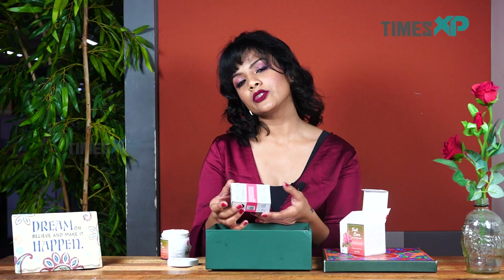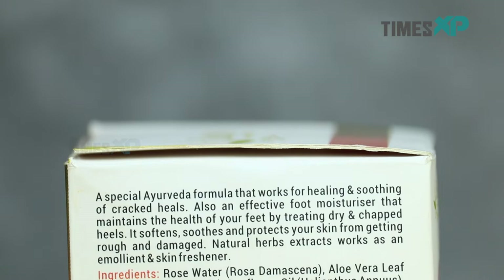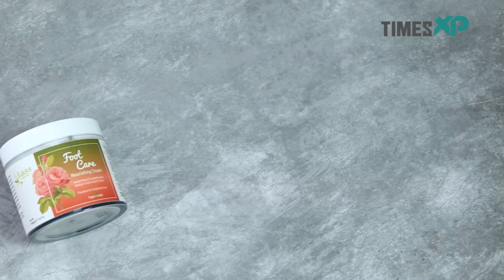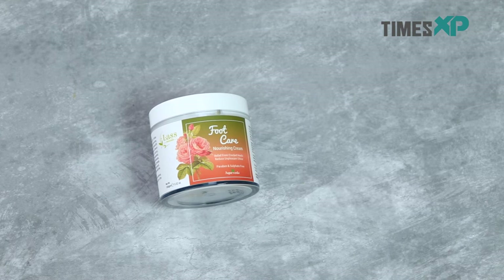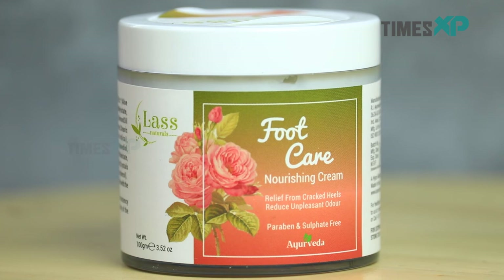Now let's check out the ingredients of some of these products, starting with the foot care cream. This foot care cream is made up of rose water, aloe vera extract, sunflower oil, almond oil, tea tree oil, mint crystals, vitamin E, citric acid, and a lot of other ingredients. It also says it has a special Ayurvedic formula that works for healing and soothing cracked heels. These products are free from silicons, petroleum, animal derivatives, sulphates, EDTA, and parabens.